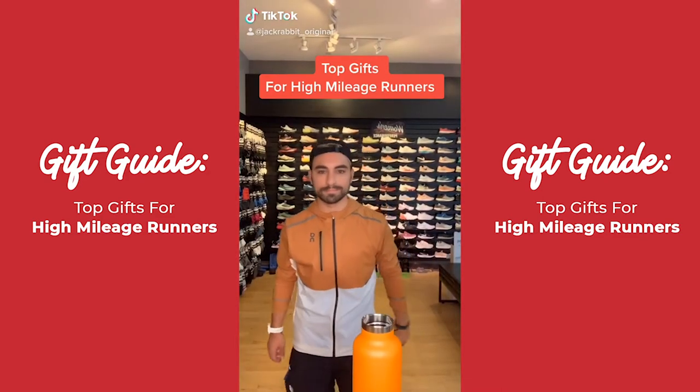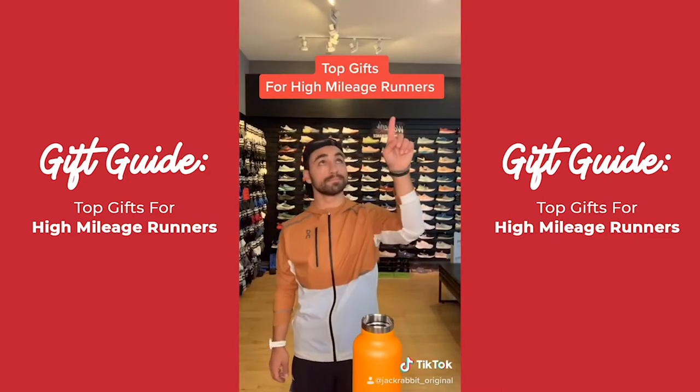What's up guys? This is Andrew from Jackrabbit HQ and today I'm showing you top gifts for high mileage runners. Let's do it.